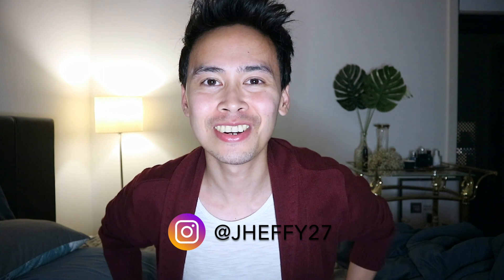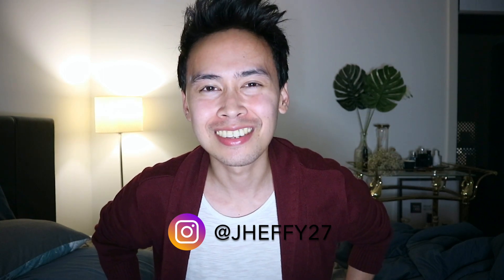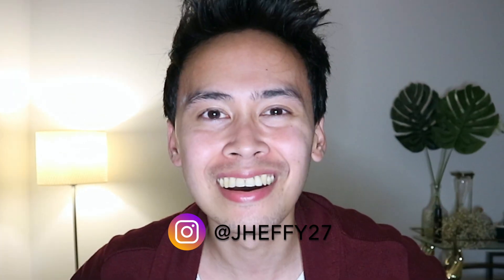Hey hey it's me Jeffy, welcome back to my channel! If you are new to the family, welcome to my new subscribers — hey hey, I see you, you guys are awesome!